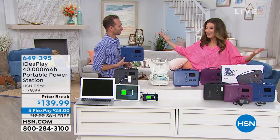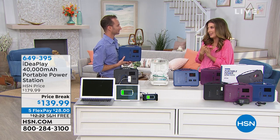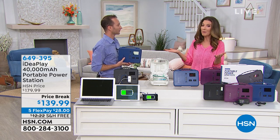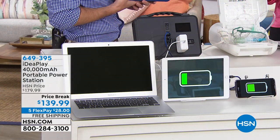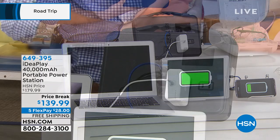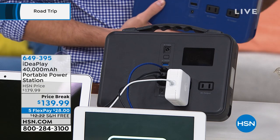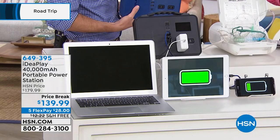This isn't one of those big, heavy gas generators that feel intimidating to use — there are fumes, and there's danger and risk involved. Most of us, if you live in an apartment, rent, or have a condo or small home, you probably don't even have room for a gas generator — you can't have one because of the fumes. This is something that, when it comes to being portable, is also great and easy to store.